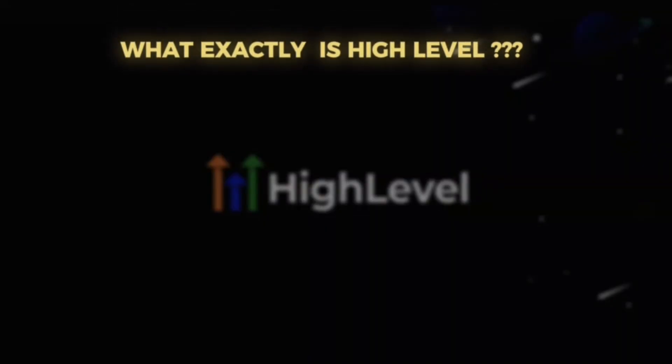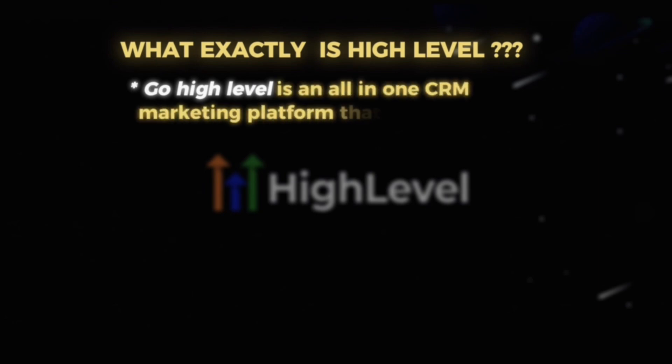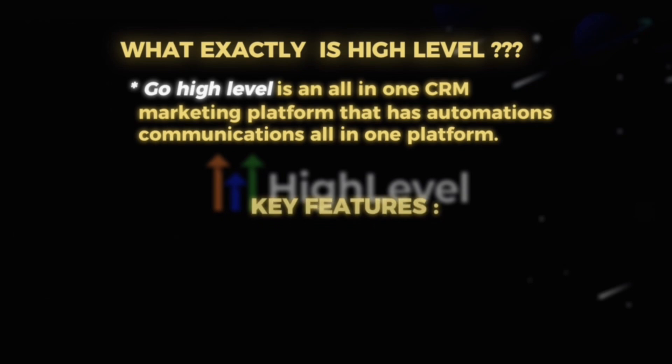This has completely changed the way we work with every single client and streamlined every single one of our processes. So what exactly is GoHighLevel? It's an all-in-one CRM marketing platform that has automations, communications — a true all-in-one platform.